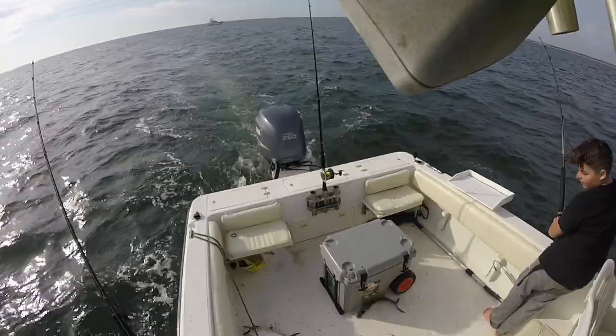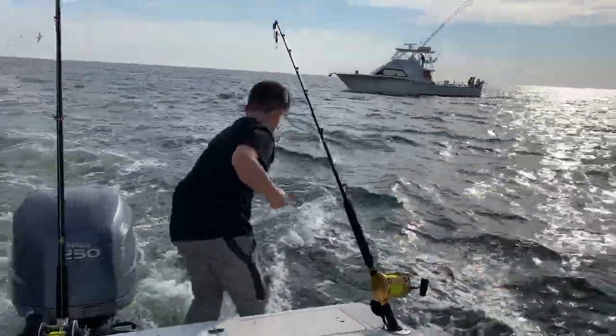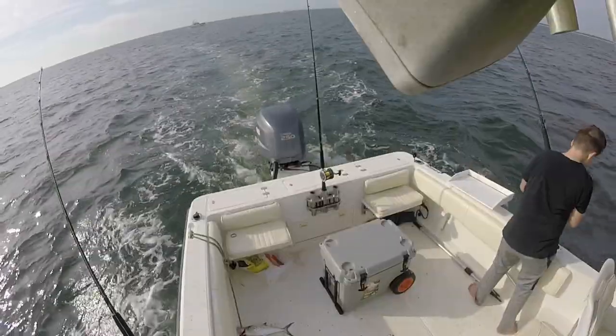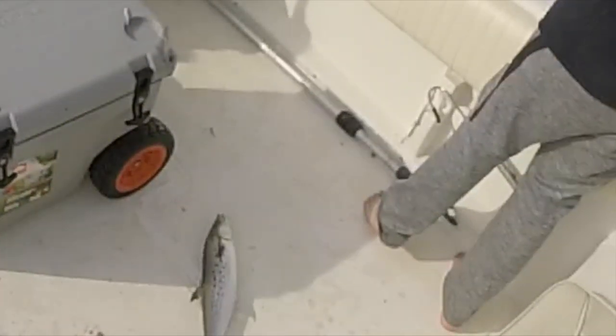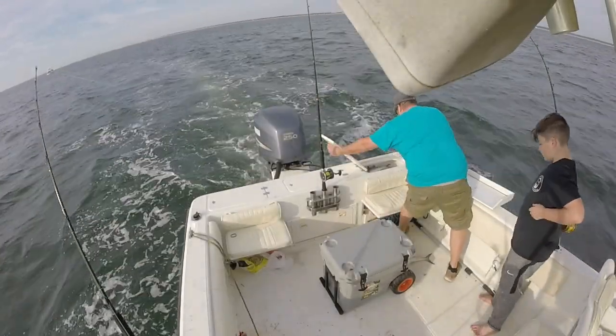As we put more videos on the Teach a Man to Fish channel, if you see us making mistakes or you have ideas or questions about what we're doing, please feel free to post them down below — I love interacting with you guys and having that back and forth dialogue in the comments. So we got our fill, about six in the box, and we ended up losing two in the process of bringing them in.